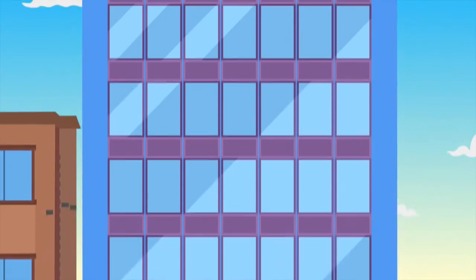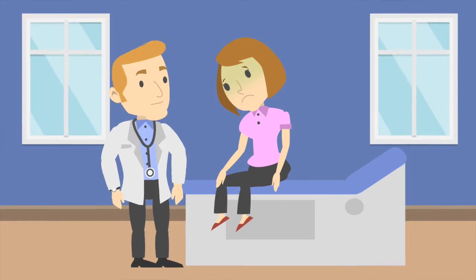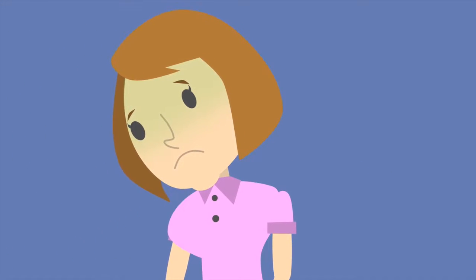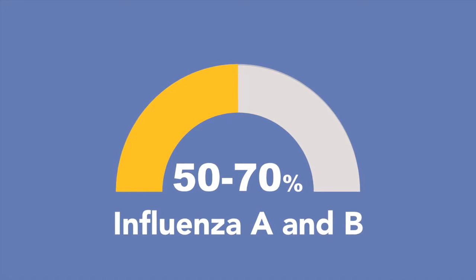Flu season is here, and your sick patients are there to get the best care possible. Until now, you've only been able to rely on the Rapid Influenza Diagnostic Test, the RID test, if even available, which is often inaccurate due to significant false positives and false negatives.